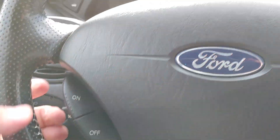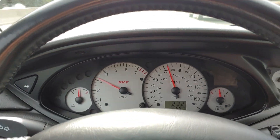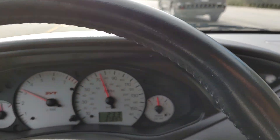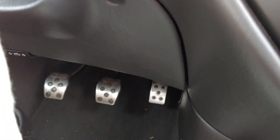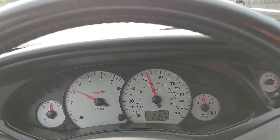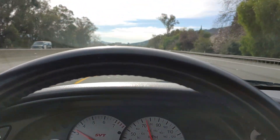Put the cruise control on here, I'll set it. The light's on right there for cruise control — cruise control works. Shut that off.